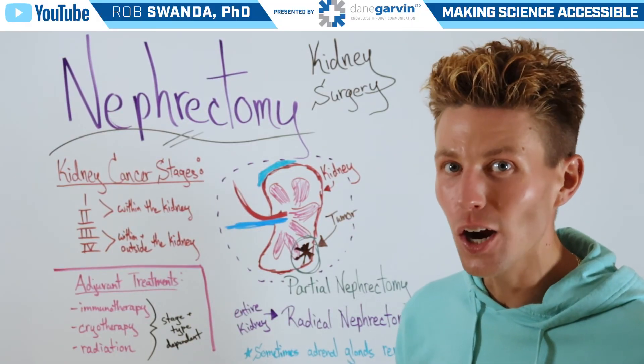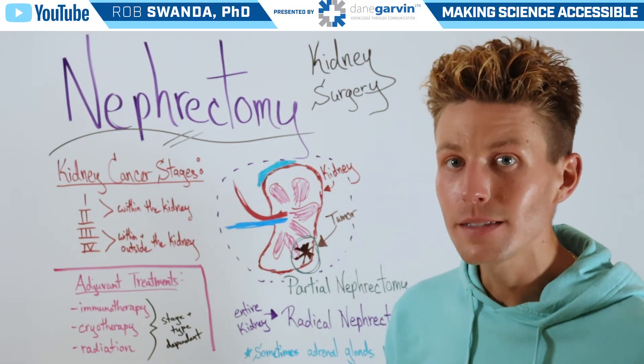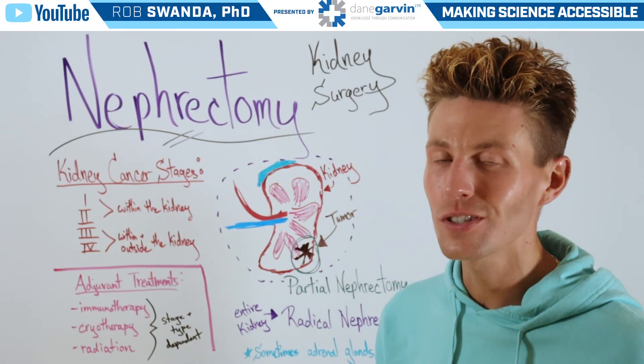So at Dane Garvin, we want you to be aware of symptoms, treatments, and surgical options, so that way you can make the most informed health decisions.